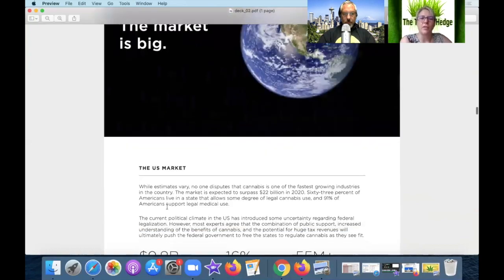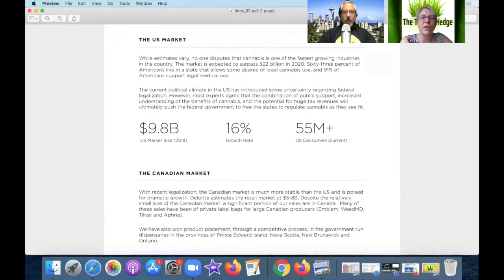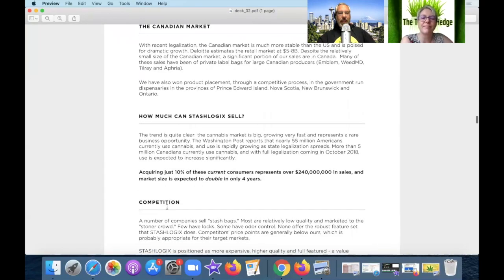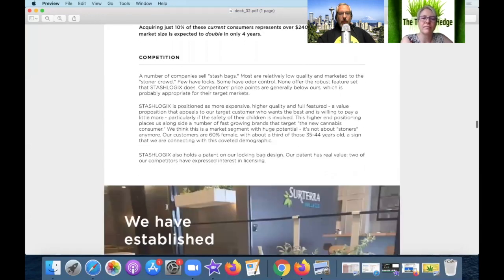I've definitely seen those zip bags. On the total addressable market — I don't know exactly how they calculated the TAM for a personal cannabis storage unit, but I'm sure there's some market research behind it. They break that down to the Canadian market as well. The Washington Post reports nearly 55 million Americans currently use cannabis, representing $240 million in sales expected to double over the next four years.